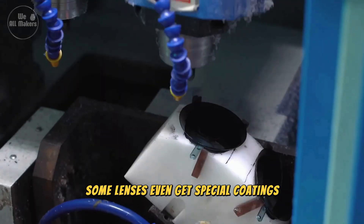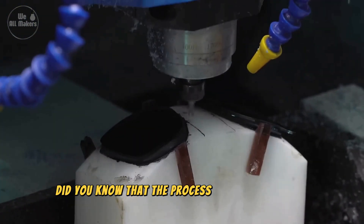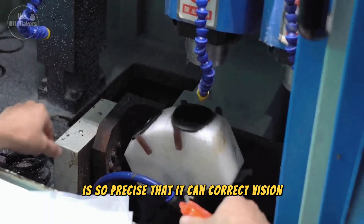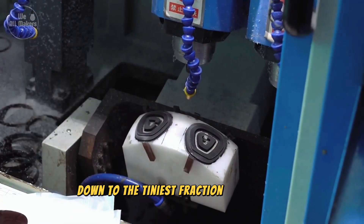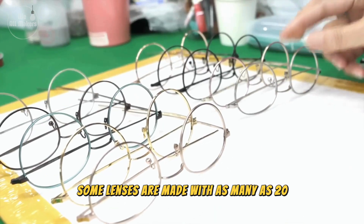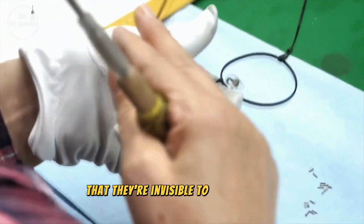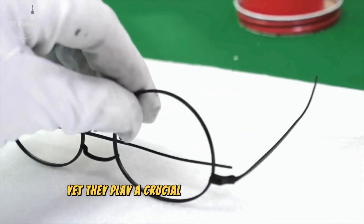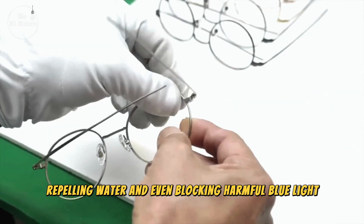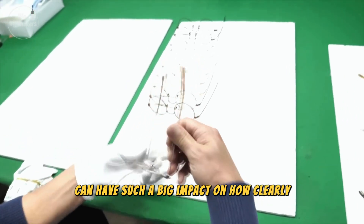Some lenses even get special coatings, like anti-glare or UV protection, to enhance vision. The process of grinding lenses to the exact prescription is so precise that it can correct vision down to the tiniest fraction of a diopter. What's even more fascinating is that some lenses are made with as many as 20 layers of microscopic coatings. These coatings are so thin that they're invisible to the naked eye, yet they play a crucial role in reducing glare, repelling water, and even blocking harmful blue light.